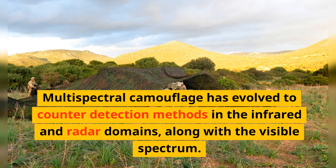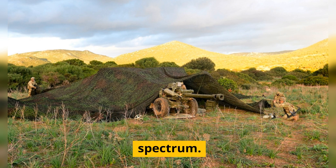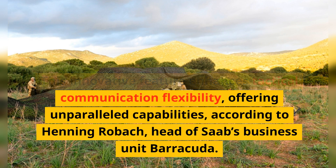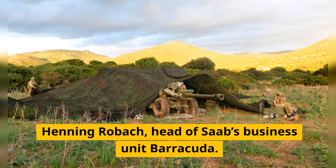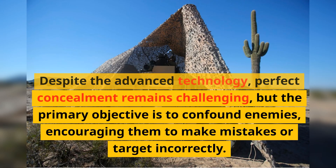Multi-spectral camouflage has evolved to counter detection methods in the infrared and radar domains, along with the visible spectrum. This innovative feature enhances tactical communication flexibility, offering unparalleled capabilities, according to Henny Robach, head of Saab's business unit Barracuda.